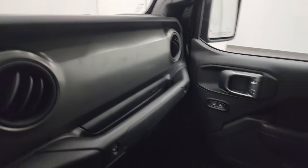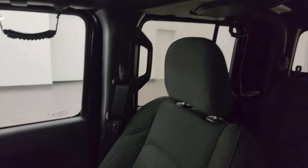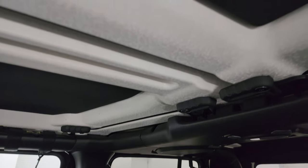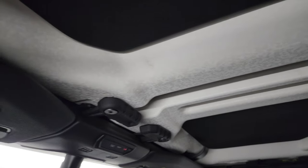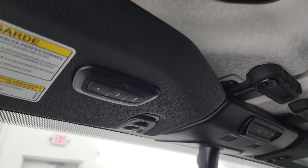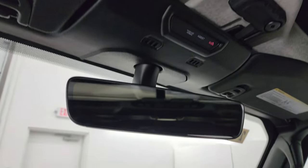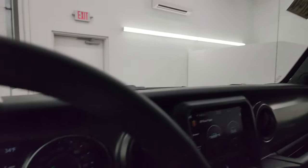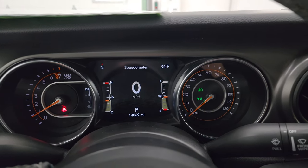This one has the mineral gray painted dash — I like that as well. It's really amazing how much sound deadening those insulation pieces do for the Gladiators and Wranglers. I really like the HomeLink buttons for your garage door and security systems, lane assist, and SOS buttons, and an auto-dimming mirror.